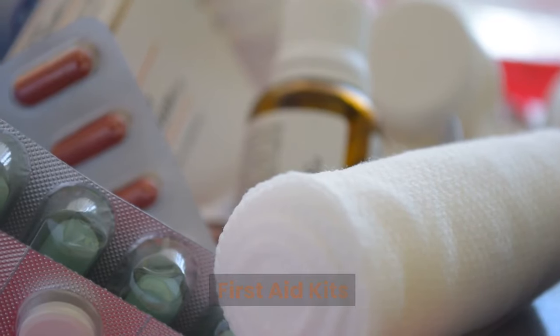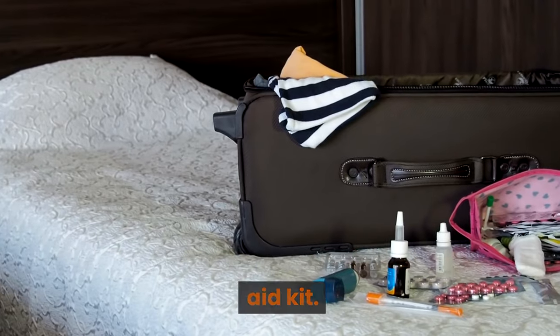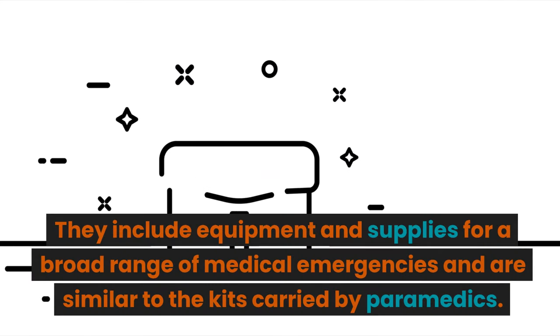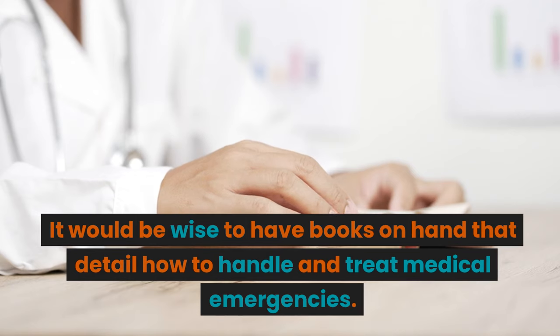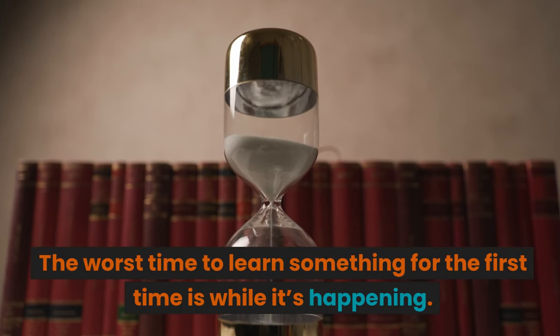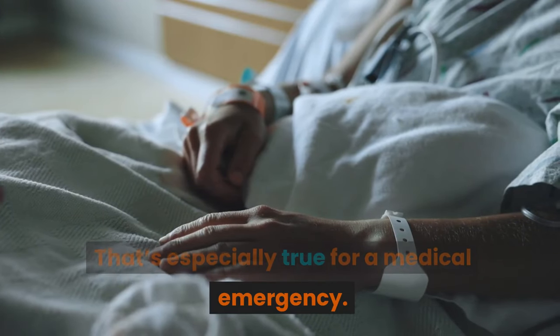First Aid Kits: the easiest way to prepare for a first aid emergency is to buy an expedition-level first aid kit. They include equipment and supplies for a broad range of medical emergencies and are similar to the kits carried by paramedics. Medical Knowledge: it would be wise to have books on hand that detail how to handle and treat medical emergencies. The worst time to learn something for the first time is while it's happening — that's especially true for a medical emergency.